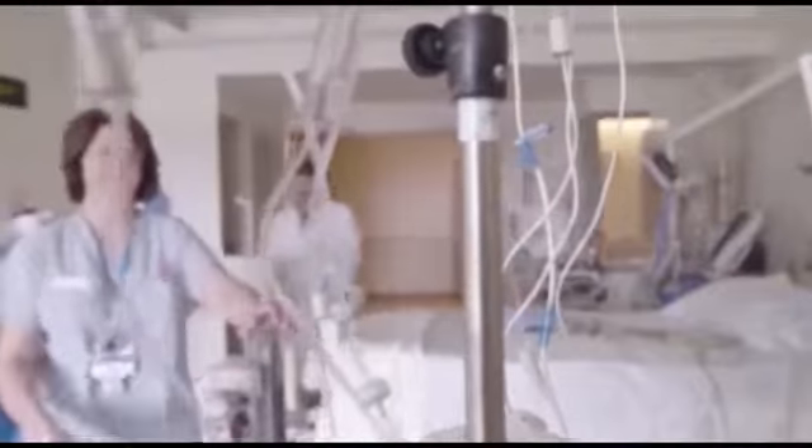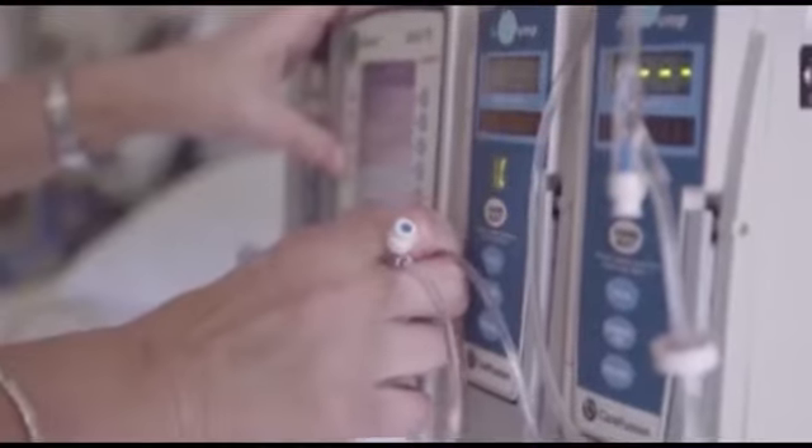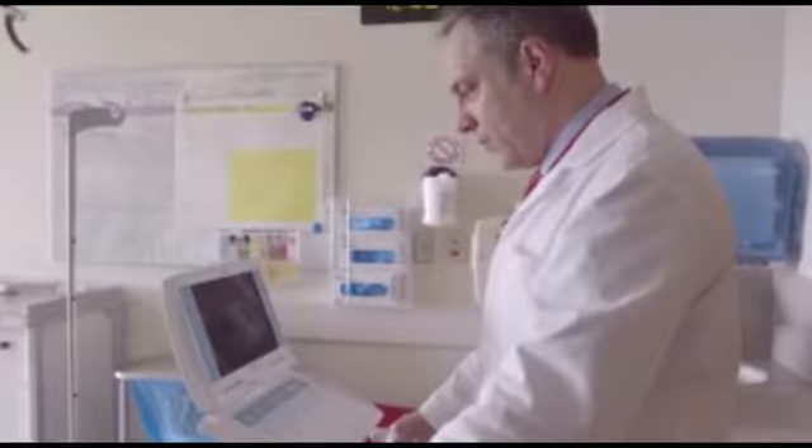We have an embarrassment of riches. We have more drugs, more devices, more interventions than we would ever use for one specific patient. But we don't necessarily know which is the right one for each individual person.